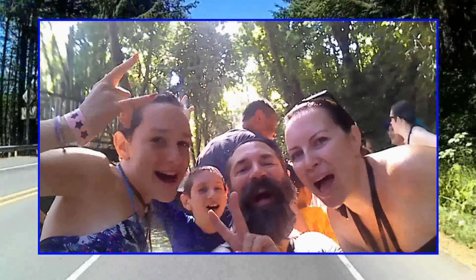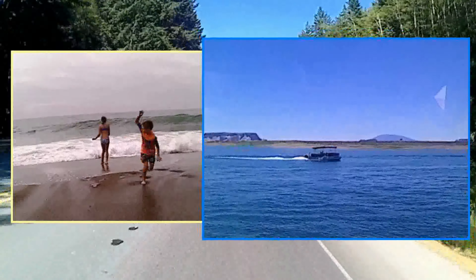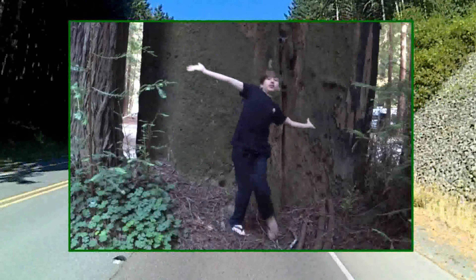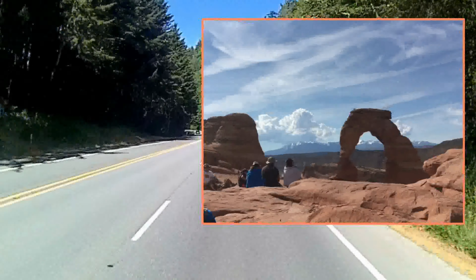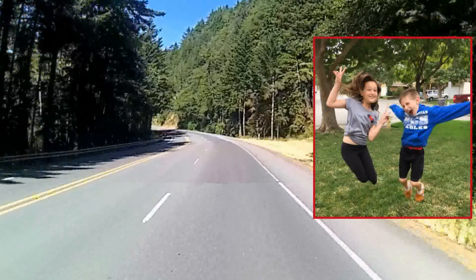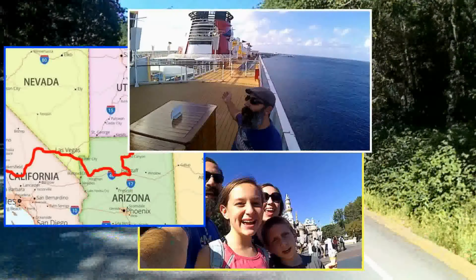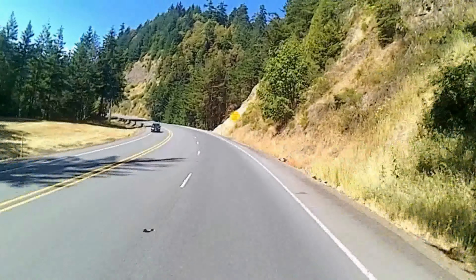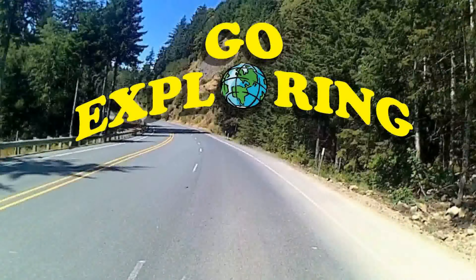Hi, my name is Jason. This is my family and we love to travel to the beach or the lake, in the forest, on the coast, to the mountains and even deep underground. I hope you come along as we travel all around our home state of California, the greater United States and beyond. I invite you to come join us as we go exploring.